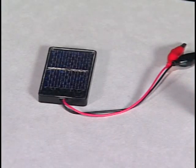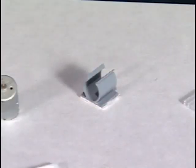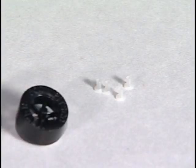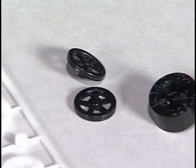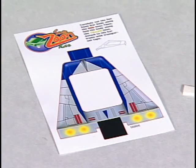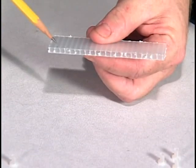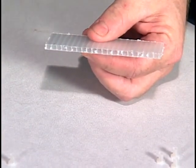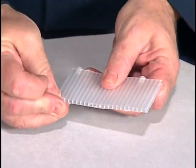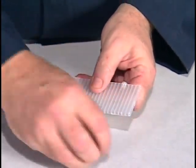Now that we know how solar cells work, let's get busy and build the SunnyZoom solar car. The SunnyZoom kit comes with the following components. First, we will detach the four bushings from their font and insert one in the second and eighteenth holes on each edge of the chassis. As we look down at the chassis, we need to be sure the bushings are directly across from each other.